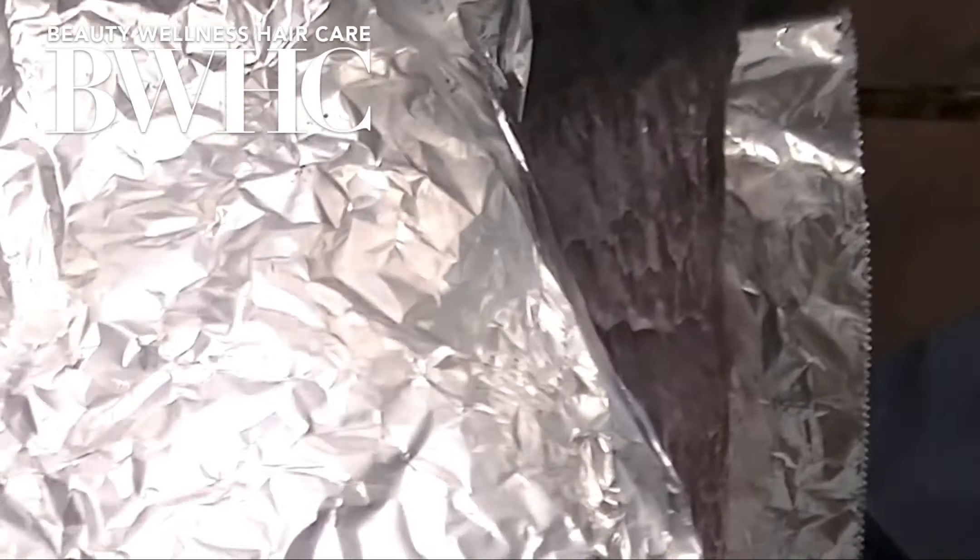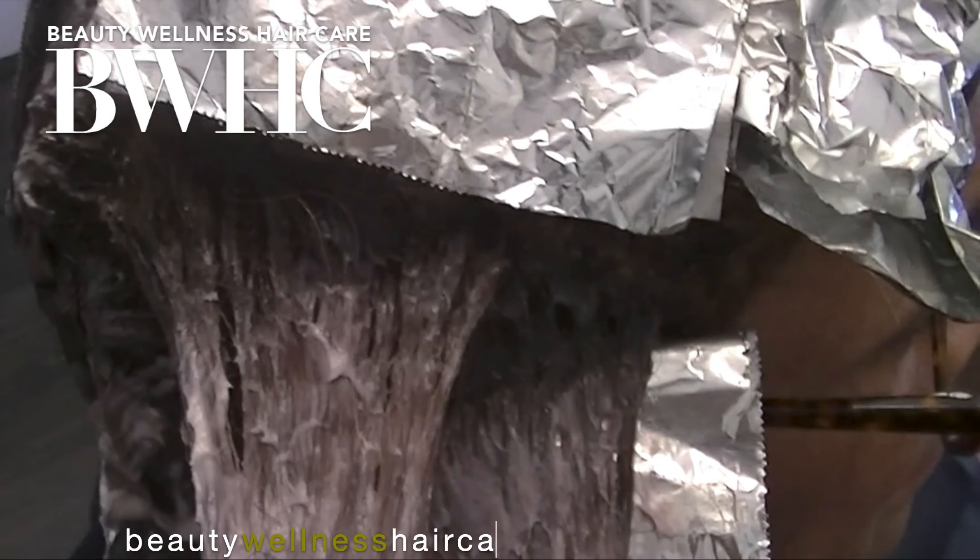This is a continuation of our hair color series: Warm Blondes on Dark Textured Hair.